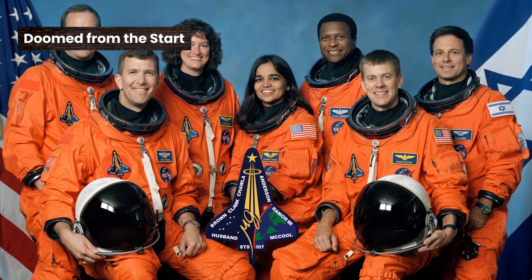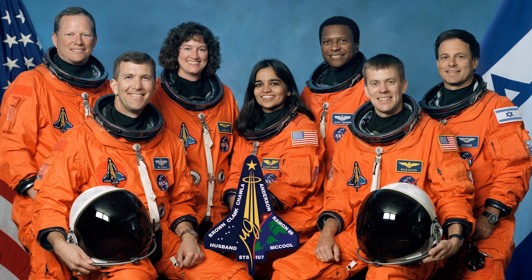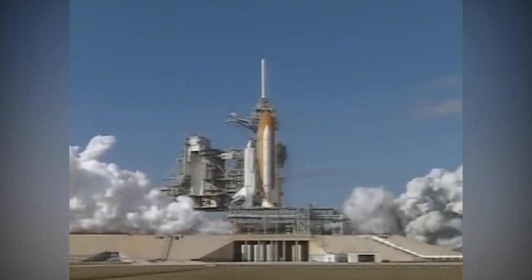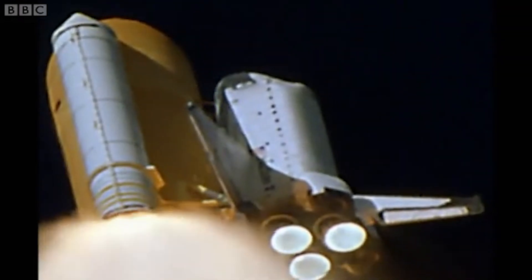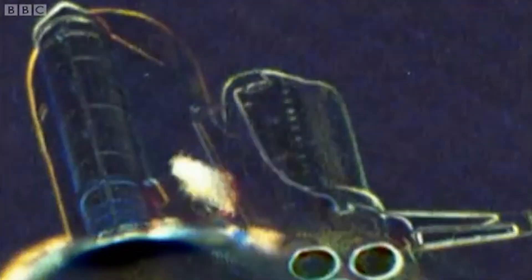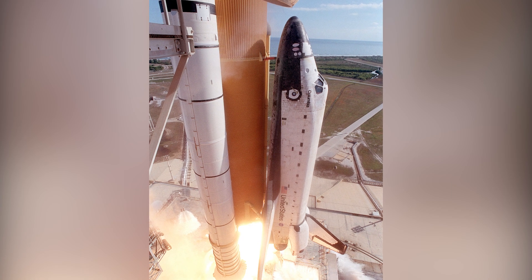Columbia's 28th trip into space had been delayed for two full years due to various issues, but when it finally lifted off on January 16, 2003, it took just 81 seconds for disaster to strike. That's when a piece of foam from the external fuel tank came off and damaged the shuttle's left wing. According to the Columbia Accident Investigation Board, the foam chunk was about two feet long and a foot wide, and it hit the wing's heat-resistant panels at a relative speed of roughly 500 miles per hour.